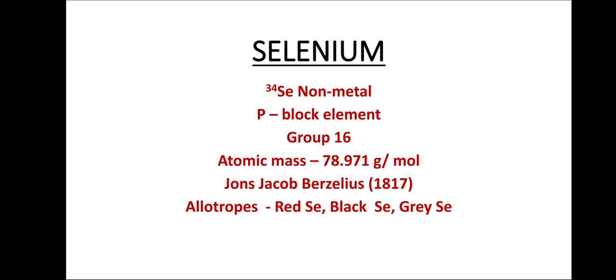So what is selenium? Selenium is basically a non-metal having atomic number 35. It is situated exactly adjacent to arsenic within the periodic table. It is a P-block element belonging to group 16 of the periodic table, having an atomic mass of 78.971 gram per mole.